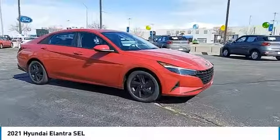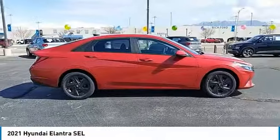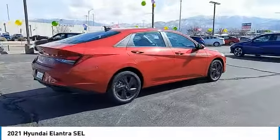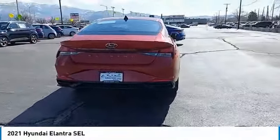Come test drive the 2021 Elantra. The Elantra boasts the most interior room in its class and gets an exceptional 35 miles per gallon. With its luxurious standard features, the Elantra is an easy choice.